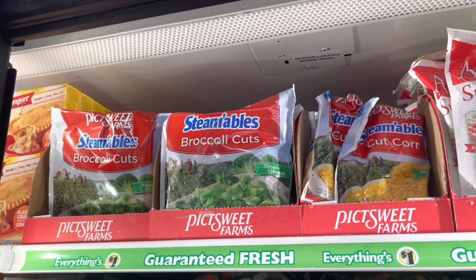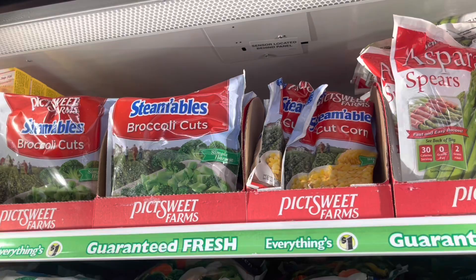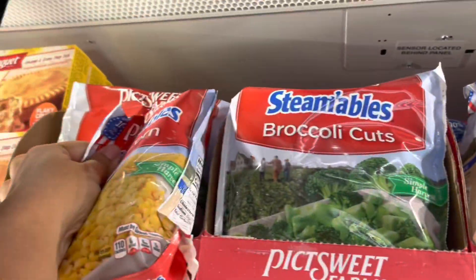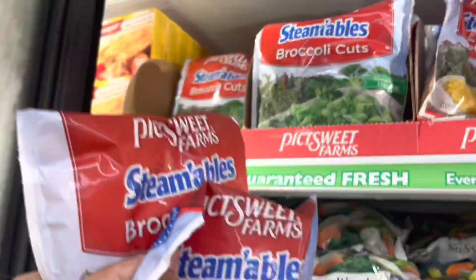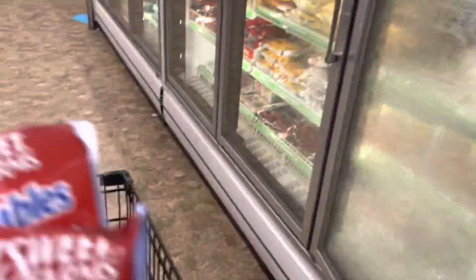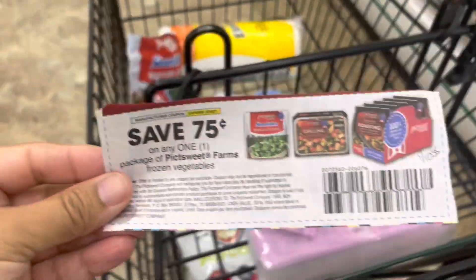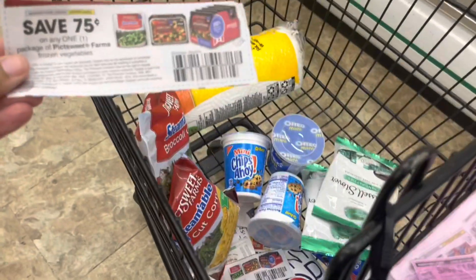Next, I'll be grabbing these PictSweet vegetables — you have a choice of broccoli or corn, and I'm going to pick one of each. I'm going to use two of these 75 cents off of one coupons that I got from the 1/10 Smart Source, leaving me to pay 25 cents per bag.